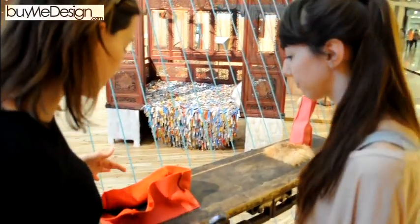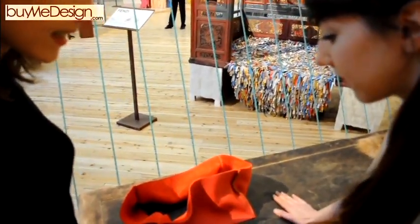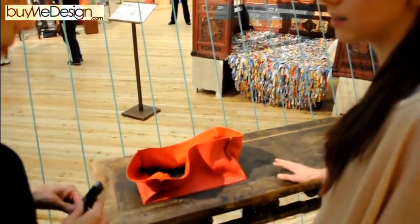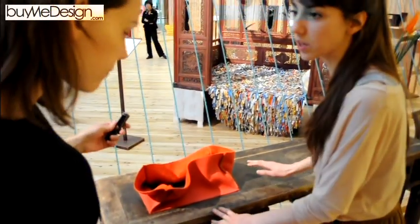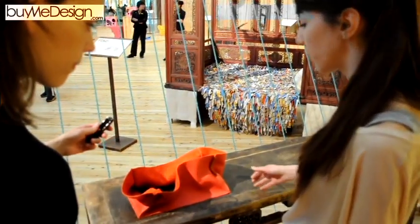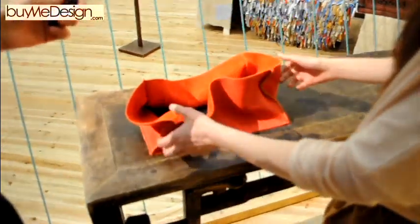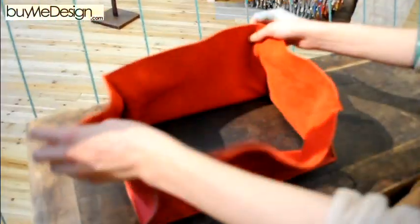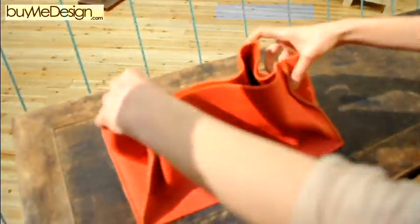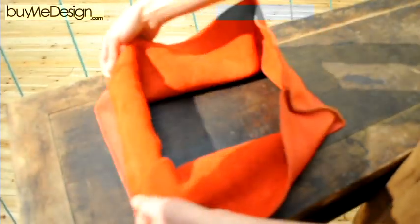So Jovana, can you tell me more about this piece? This is the typical Chinese table for flowers or decoration. You shouldn't really use it, but it didn't have anything on it. So first we fixed it because it was falling apart, and then we did something like this — we created a small storage bag. You don't need to put your stuff everywhere, just keep them in a small storage.